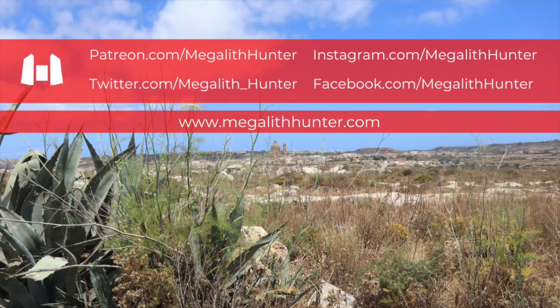Let me know what you think in the comments. Don't forget to like this video and subscribe to the channel. I'm also on Patreon if you would like to support my work there. Come and find me on Instagram and Twitter where I post regularly, and take a look at my website for GPS locations of the places I visit, some of which are very hard to find. I'll see you next time.